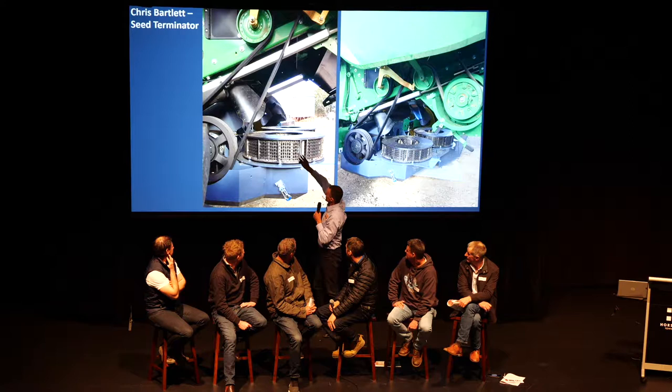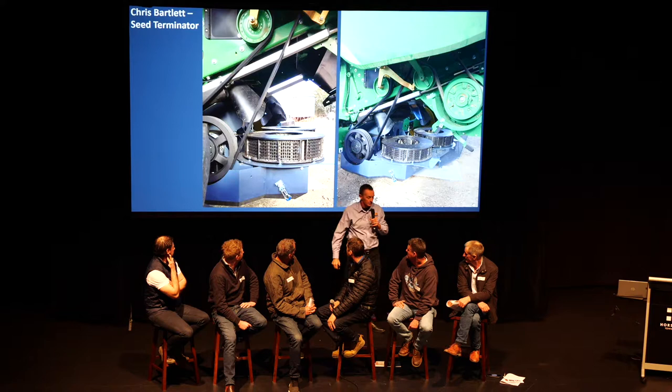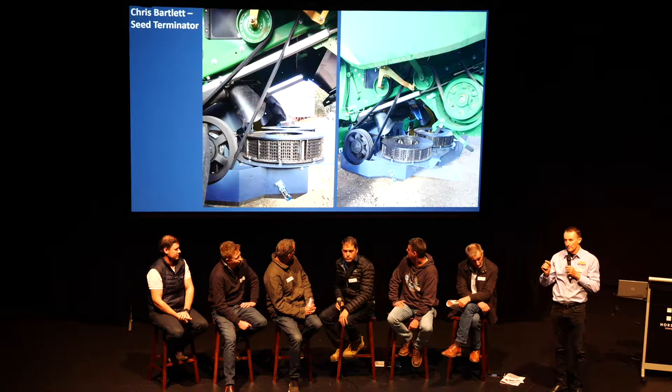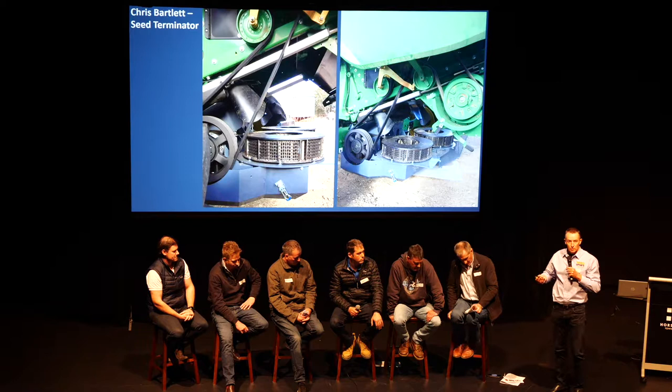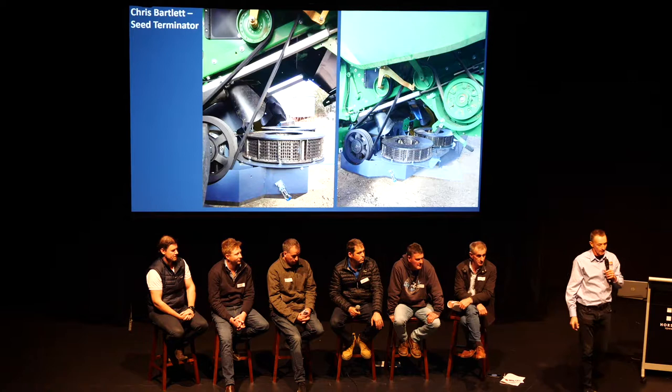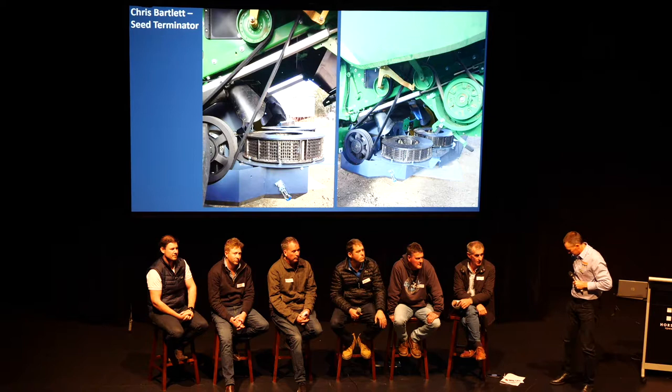The Seed Terminator has a rotor with screens, and the stators have grates with holes. Over the years they've opened up the size of those holes more and more. In the first year they were closer together, then opened another step, and they're opening them up again this year — because they've found they can open those holes up, keep their weed seed kill up, and reduce the horsepower requirement while feeding more material through.